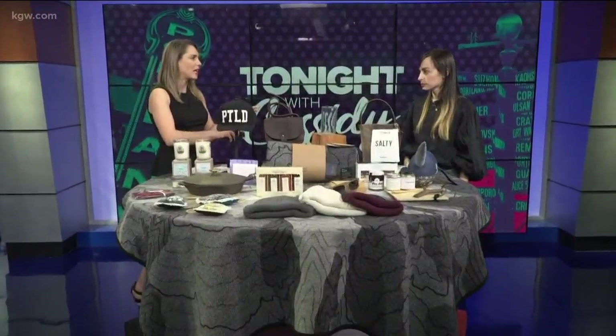We're featuring Made Here PDX. All this stuff on this table and all the stuff at Made Here in Portland is designed in Portland and actually made in Portland.